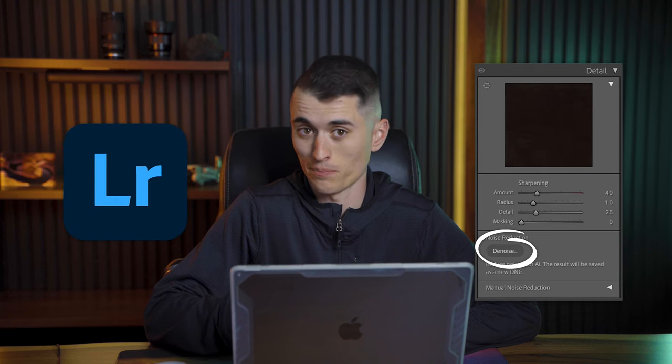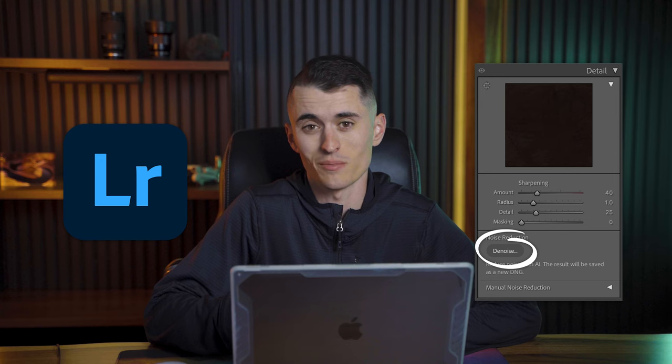With lots of other options out there on the market, including Lightroom's denoising option, Topaz certainly has a lot of competition. I have extensively used many of the competing products, as well as the other Topaz Lab software, so I've got a pretty solid opinion on whether or not the software is worth it.